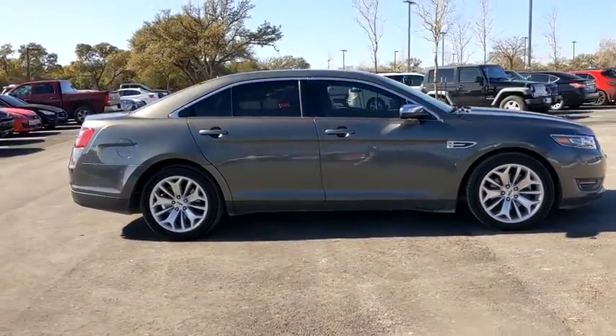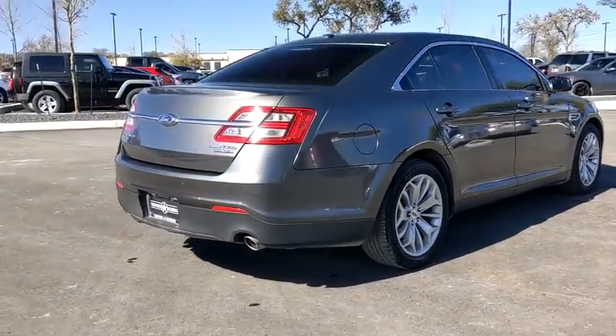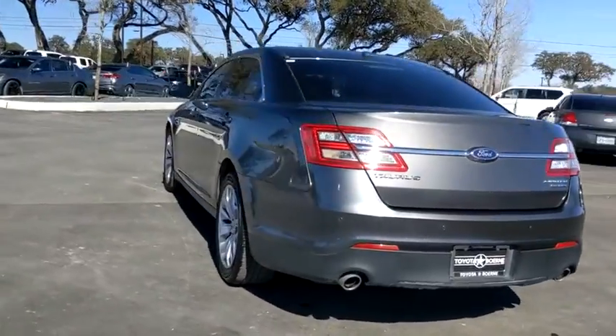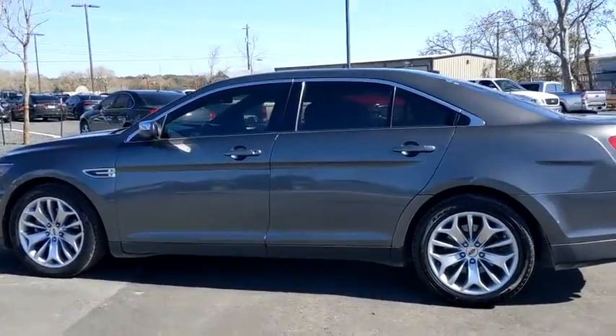Power passenger seat, traction control, dual airbags, leather-wrapped steering wheel, alloy wheels, power steering, four-wheel disc brakes, AM-FM stereo with CD player, security system, compass, power windows, rear window defroster.